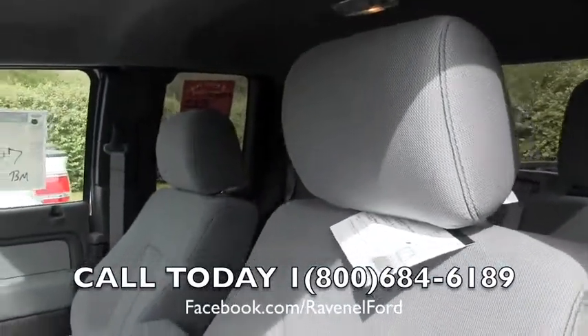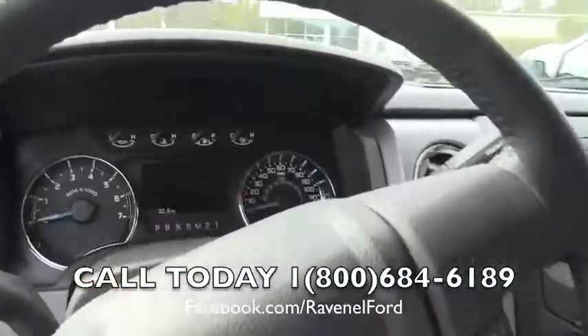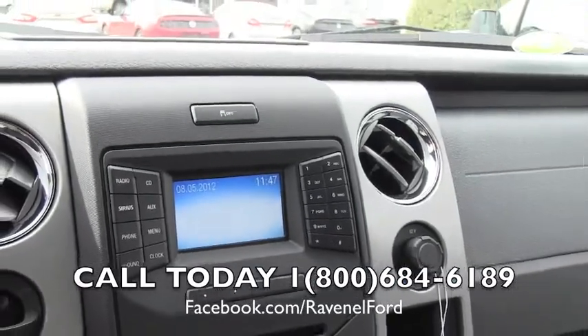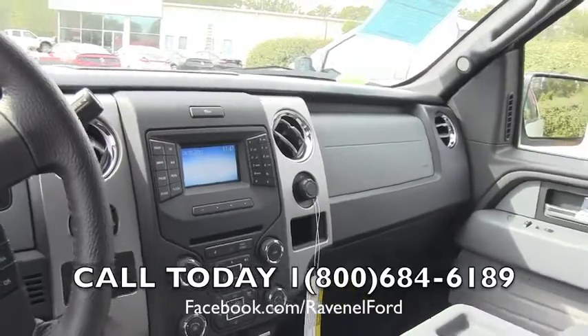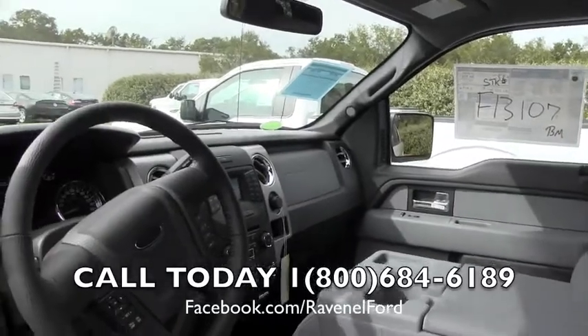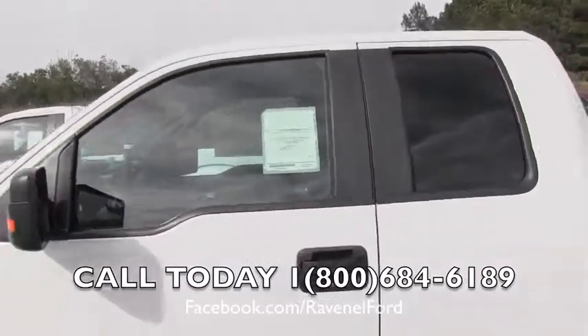Gray cloth interior, just like that. Cruise control, audio functions, a nice display screen by Microsoft Sync. USB and auxiliary hookups are also available from Microsoft Sync in the F-150. Good technology inside the truck. It's got some nice features here — clean, carpet floors, nice solid truck.